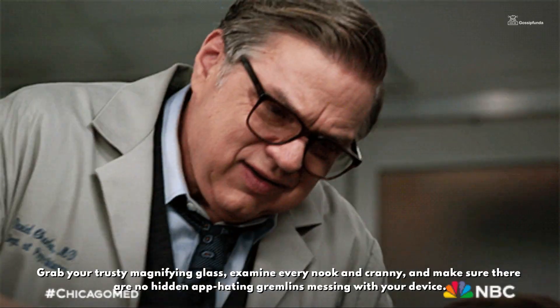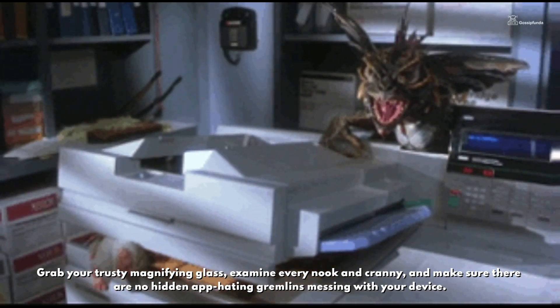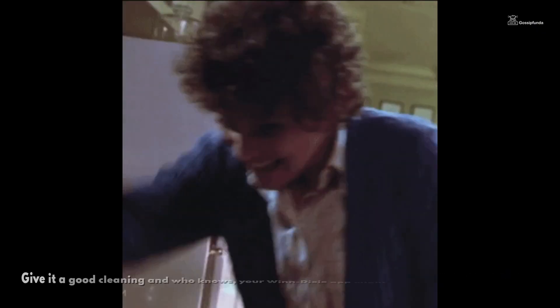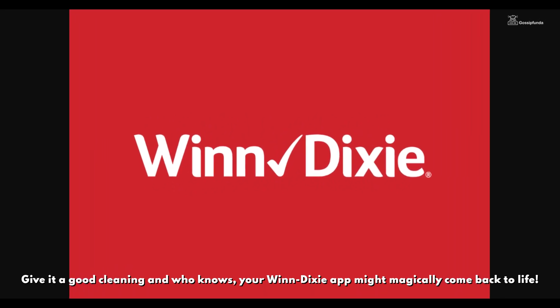Now here's a real eye-opener: inspect your phone like a detective. Grab your trusty magnifying glass, examine every nook and cranny, and make sure there are no hidden app-hating gremlins messing with your device. Give it a good cleaning and, who knows, your Winn Dixie app might magically come back to life.